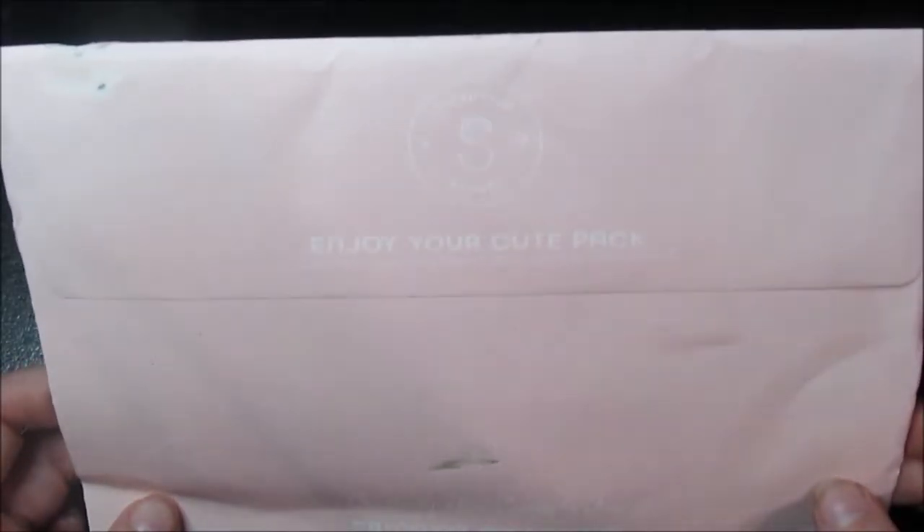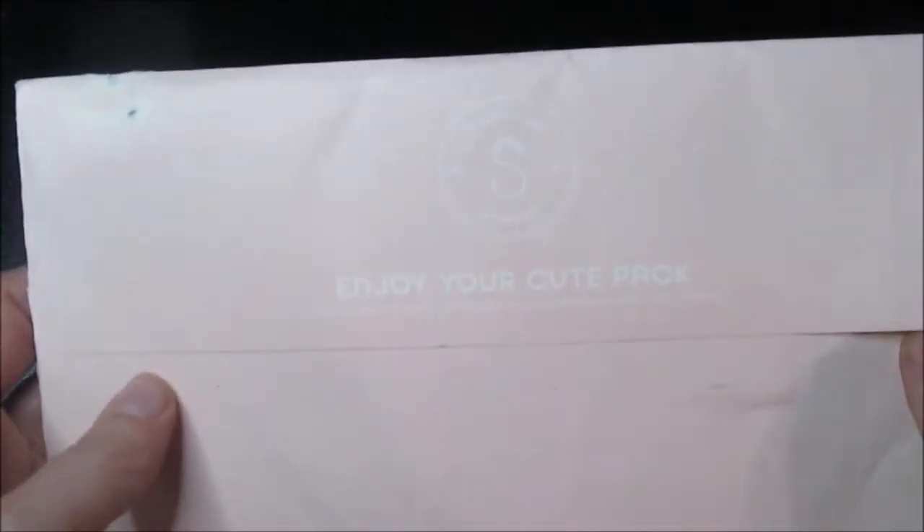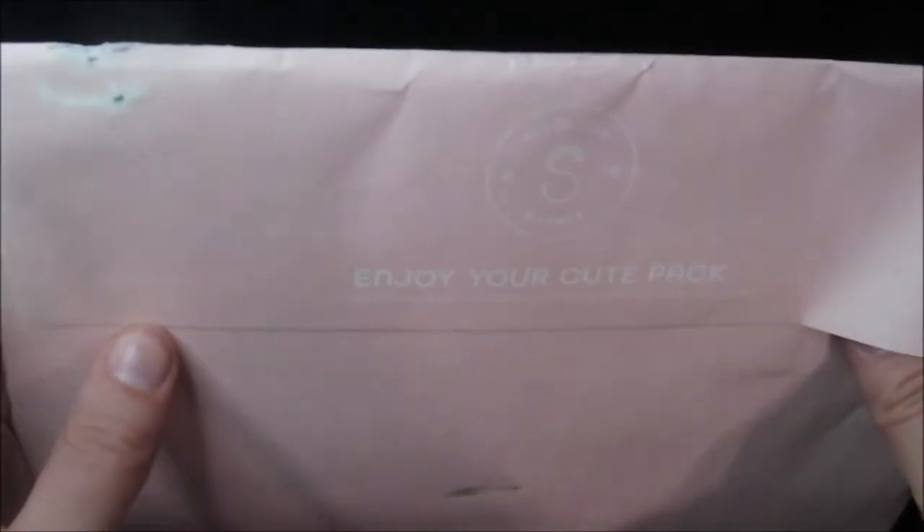Hey everyone! I just wanted to do a quick video for my channel today. I wanted to do a Sticky Club subscription envelope. It's not really a box, it's not really an unboxing, but I always get — most of the time — the cute pack or the pop pack.